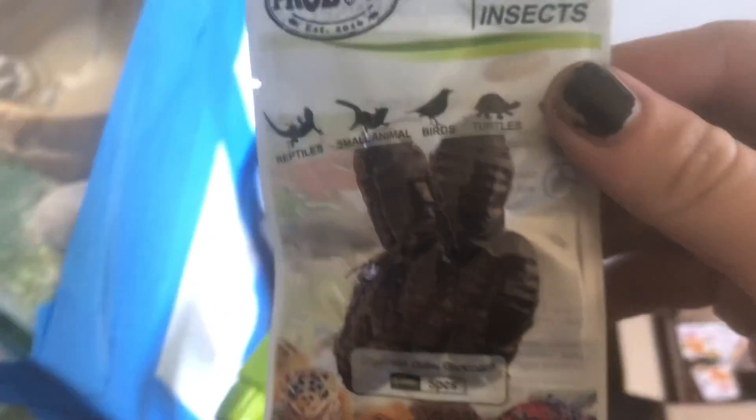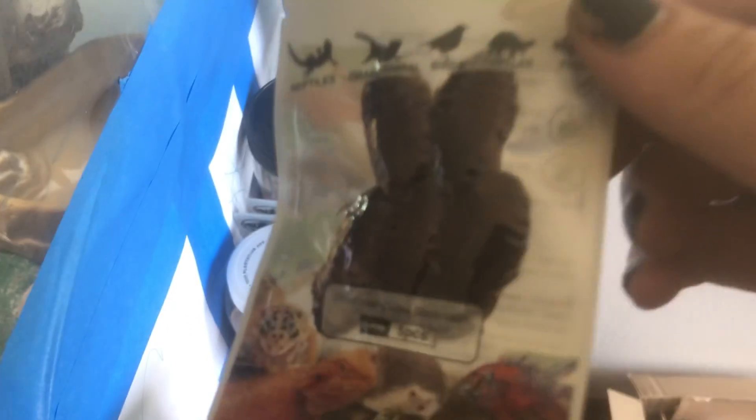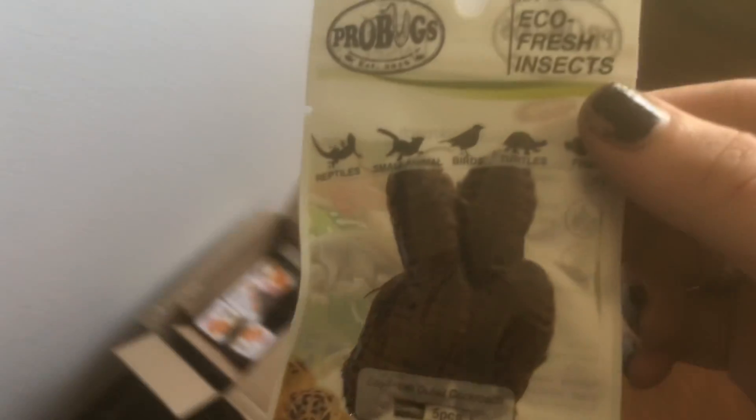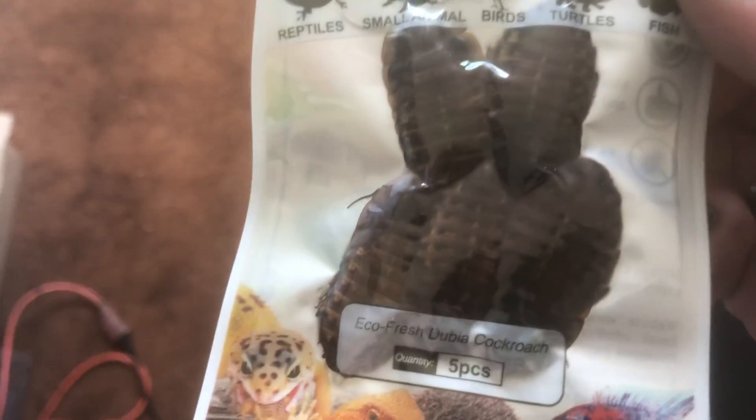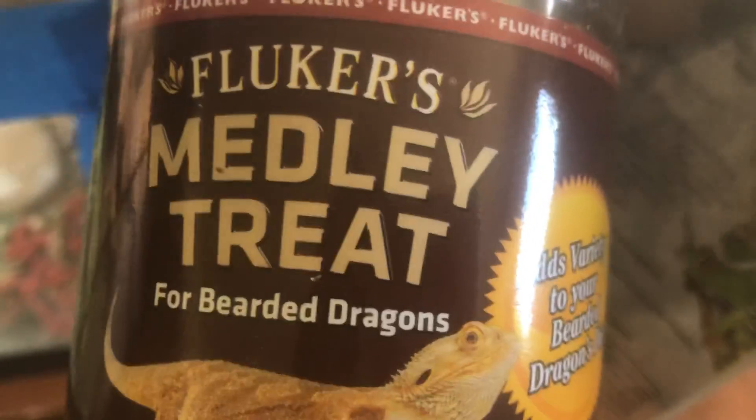I want to fill this bug tray with these. These are some Dubai roaches. And some silkworms I think is what they're called. We all want to stack Puff's tray up fresh with some of these deliciousness. And then the two bags right here.